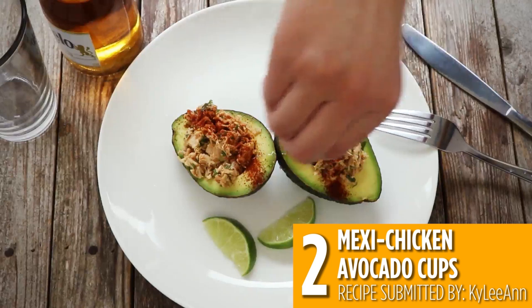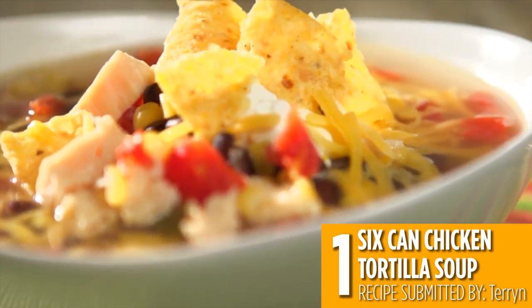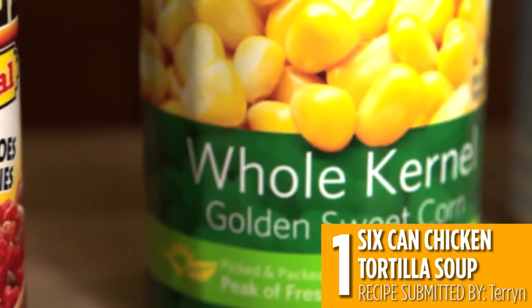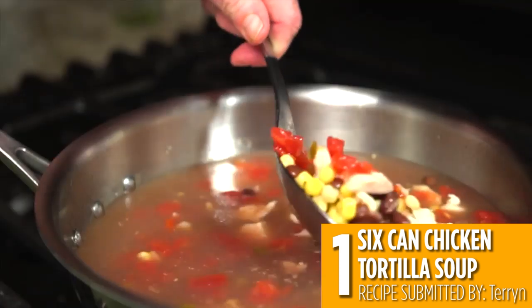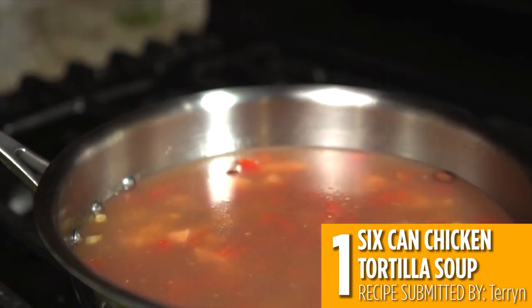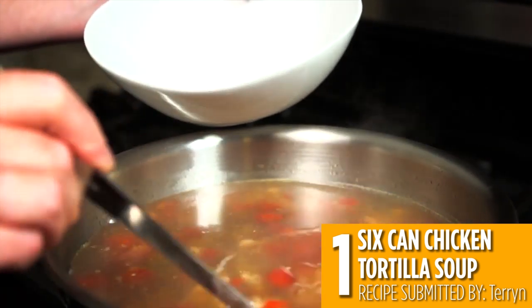And finally, the number one recipe with canned chicken is this six-can chicken tortilla soup. With six cans you probably already have in your pantry, you can have a warm and zesty bowl of chicken tortilla soup. Corn, chicken broth, black beans, diced tomatoes, and canned chicken is all it takes for this delicious soup to come together.